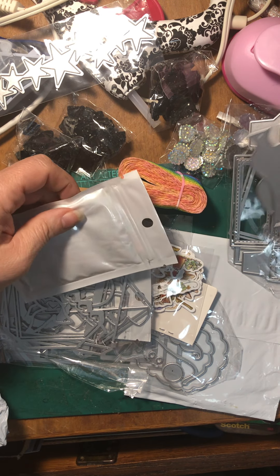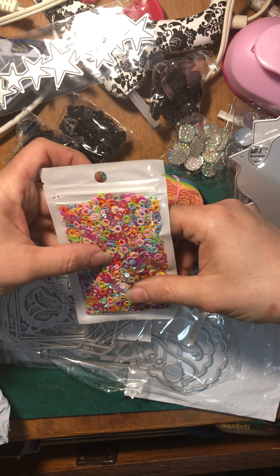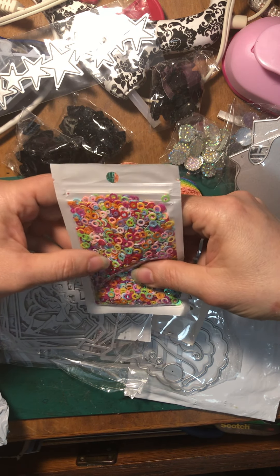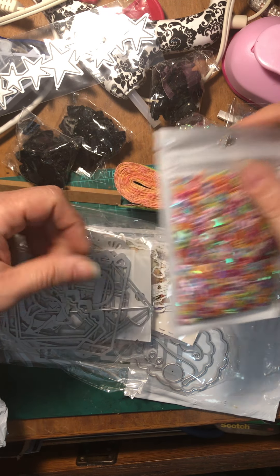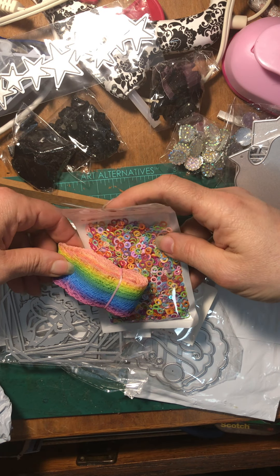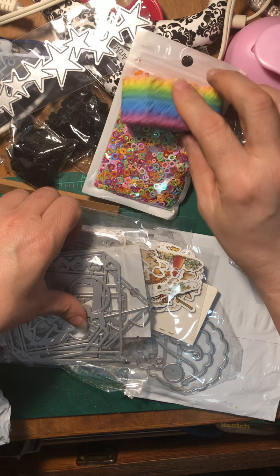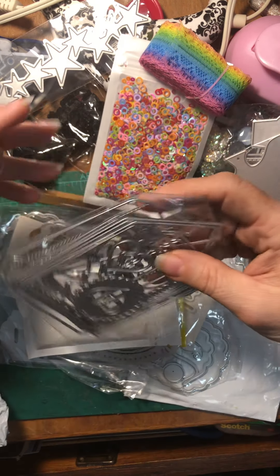And look at that — I got some sparkly sequins! Those are cute. They match the witch's boots perfectly. I didn't do that on purpose, but it worked out really well. I probably wouldn't have noticed had they not been sitting there together.